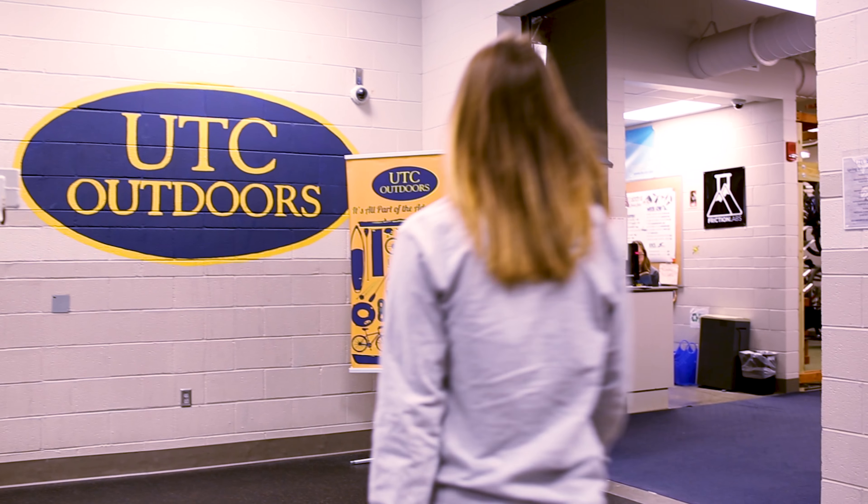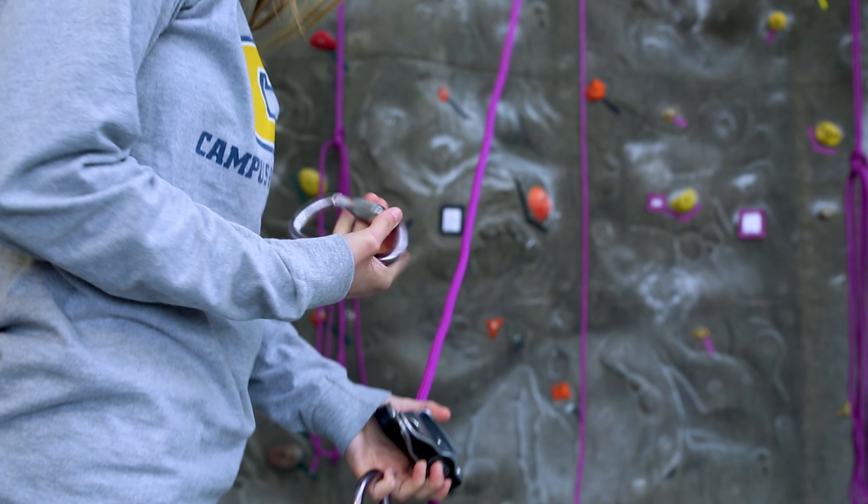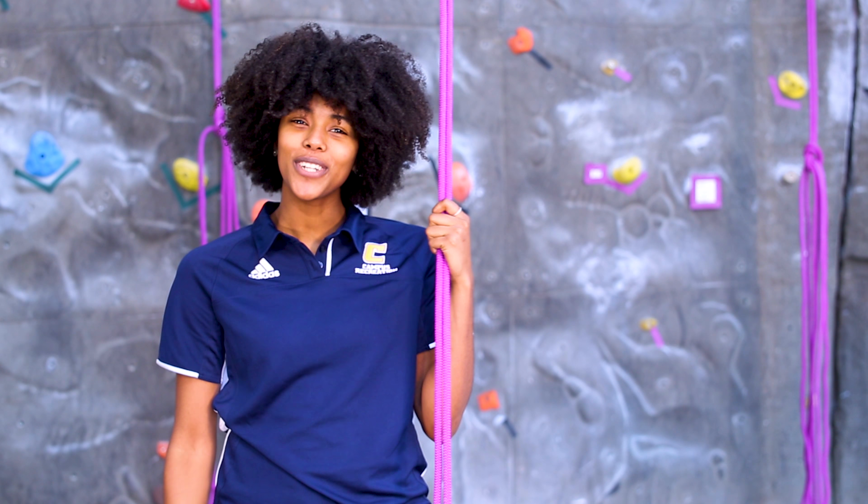UTC Outdoors takes advantage of the natural beauty that is Chattanooga by offering outdoor day trips and weekend trips, and a lot of outdoor equipment, including kayaks, stand-up paddle boards, mountain bikes, camping gear, and more. They even have their own rock climbing wall and boulder. Join us to try something new.